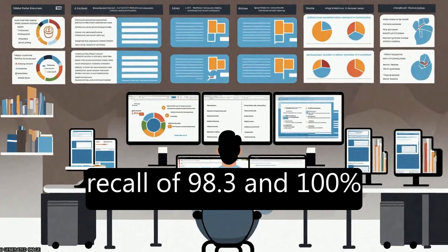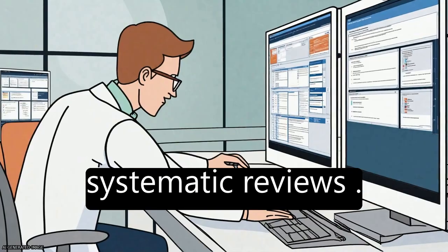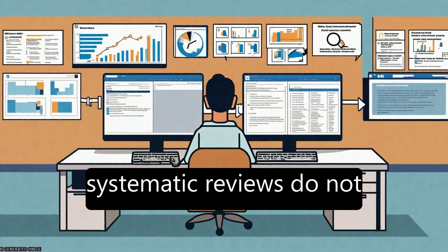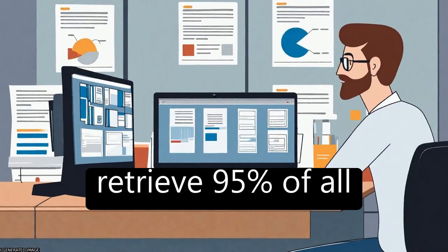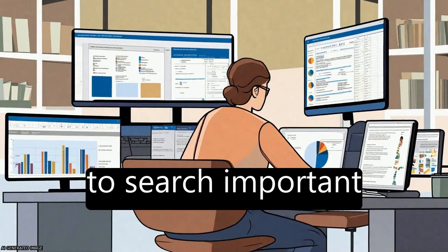This combination achieved an overall recall of 98.3% and 100% recall in 72% of systematic reviews. The study estimates that 60% of published systematic reviews do not retrieve 95% of all available relevant references, as many fail to search important databases.